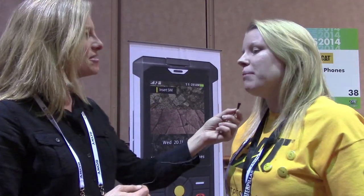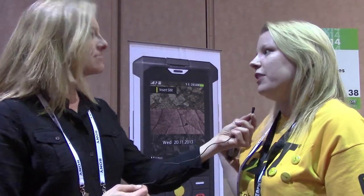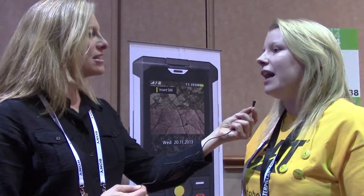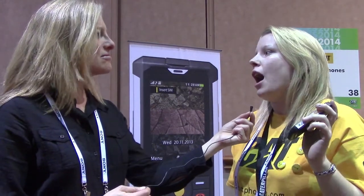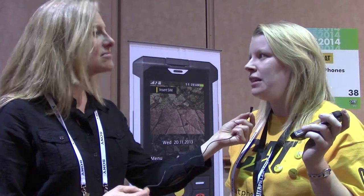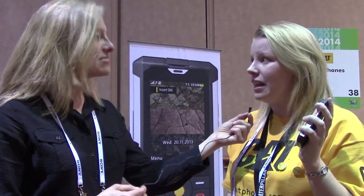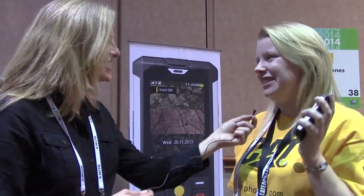The B100 is launching in Europe this month and we'll be announcing availability for America in the next three or four months. The B15 is available worldwide — it's $349 unlocked. It's also available with Cincinnati Wireless on plans and we just launched with Rogers in Canada. Thank you so much Zoe. Thank you for joining us here at CES 2014. Stay tuned for more coming from the show floor.